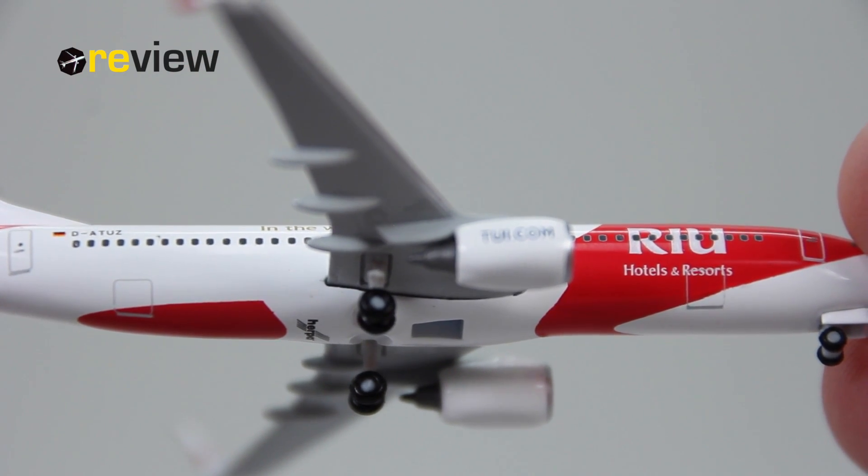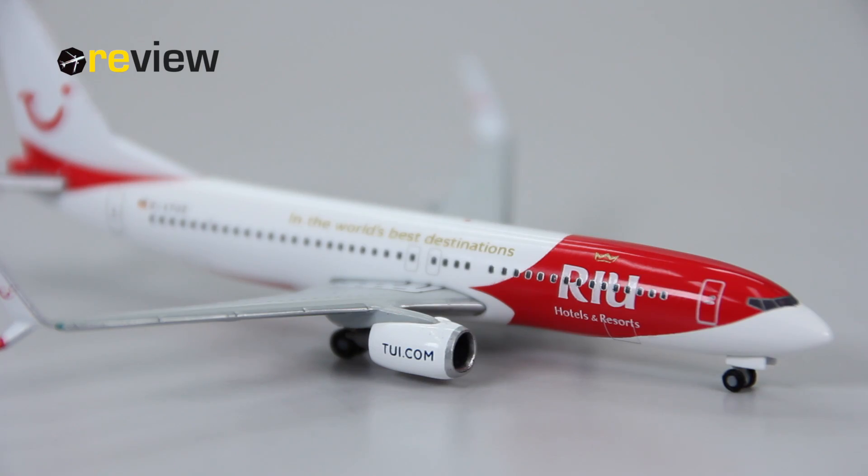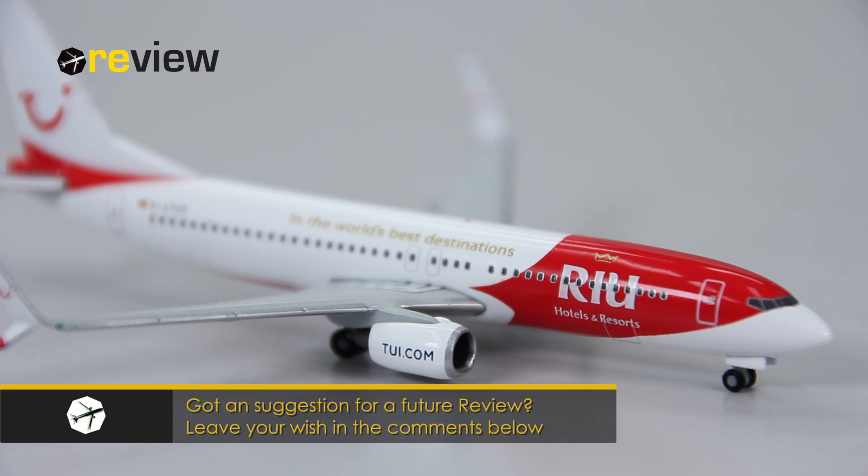Last but not least, we also have the doors to the cargo compartment. Now, in my honest opinion, out of the four new special liveries that TUIfly has introduced and that Happy Wings has made models of,